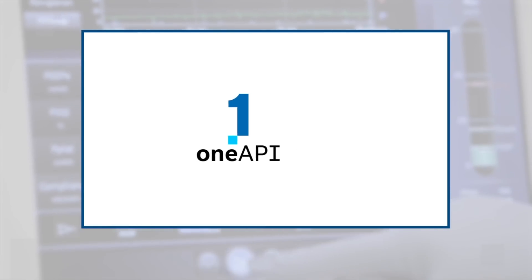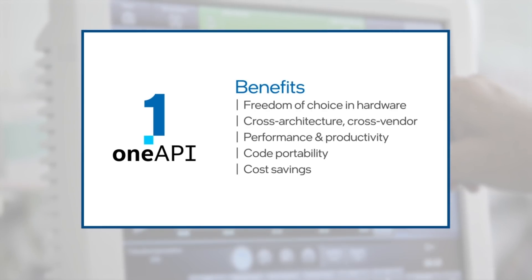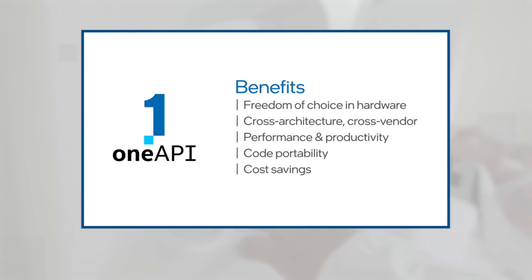We're really excited to collaborate with the Intel team on OneAPI because we see a lot of potential benefits. Once we have our legacy code ported from C/C++ to OneAPI,